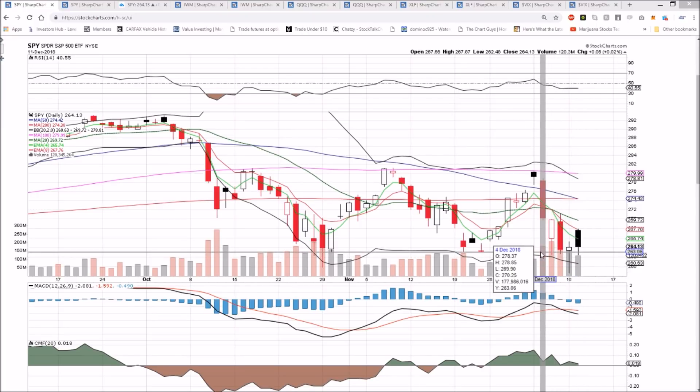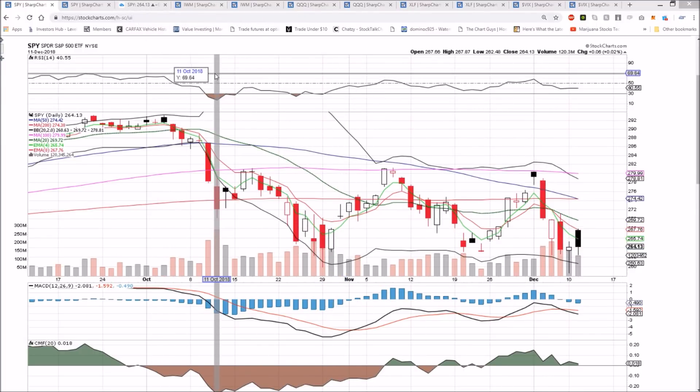I actually screwed up trading today. As I was entering a bearish position in the morning and watching the whole morning, I'll look at that on the five-minute time frame and show you where I was stopped out — and then the trade went on without me.